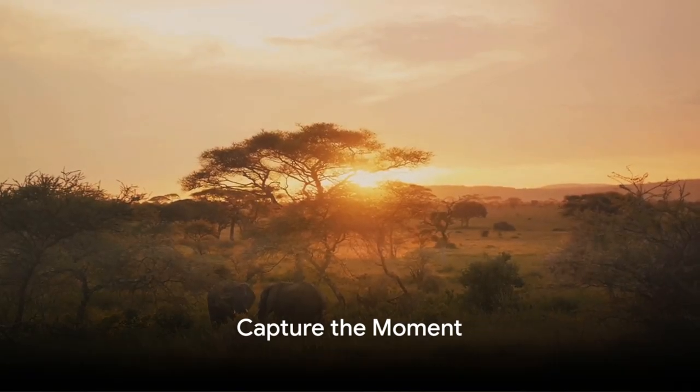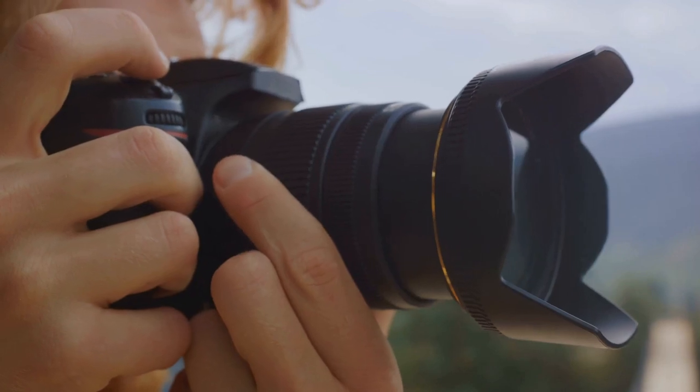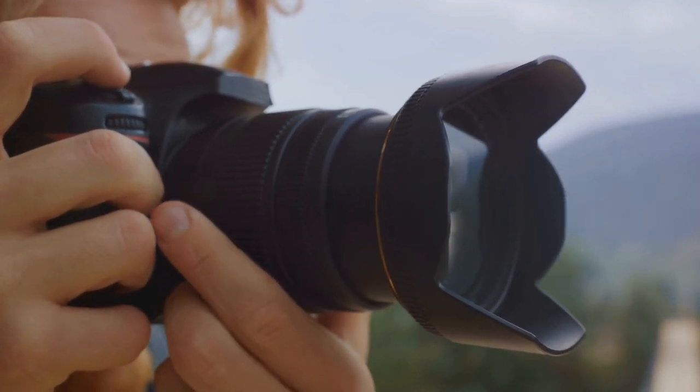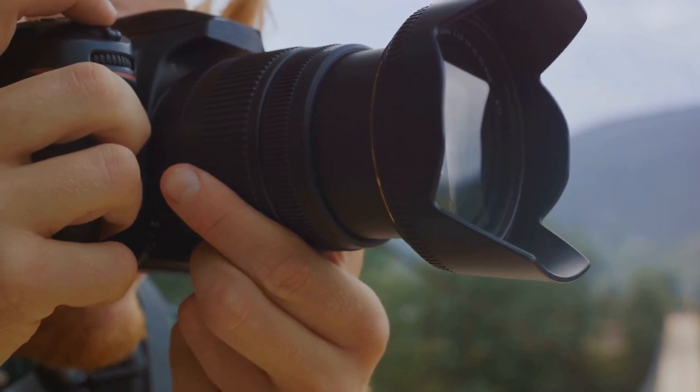Step three: capture the moment. A safari offers endless photographic opportunities. To capture stunning wildlife shots, equip yourself with a good camera and learn about the basics of wildlife photography.